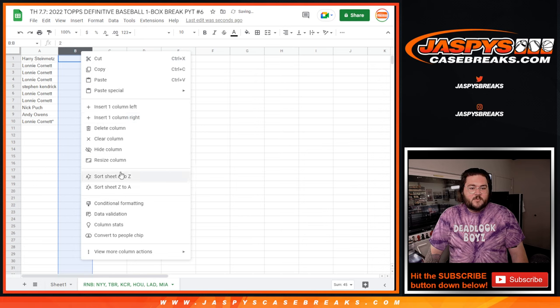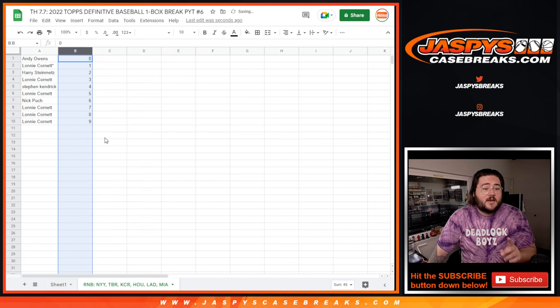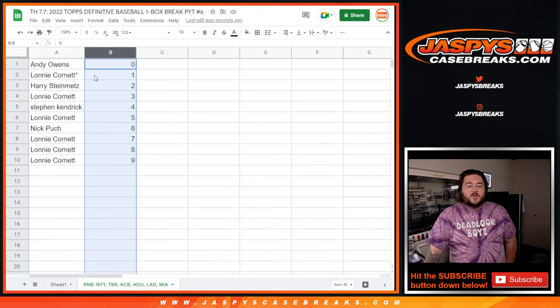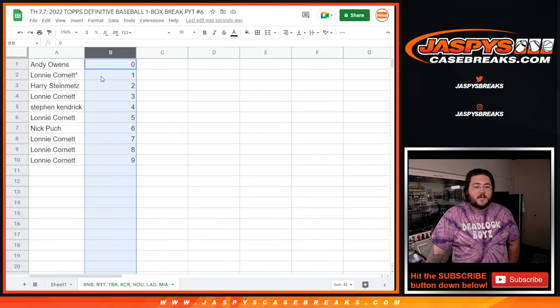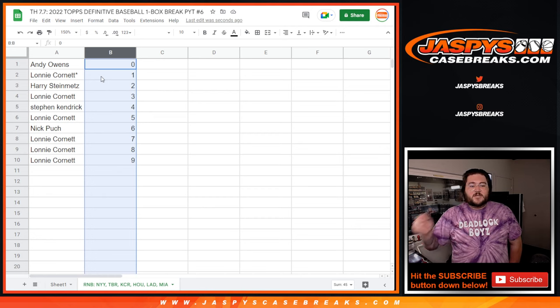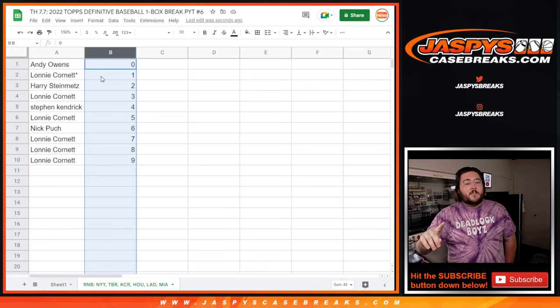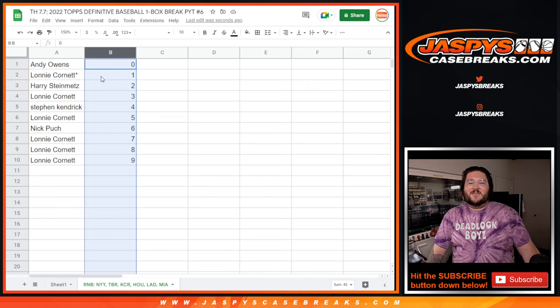So Andy grabs spot 0 — that's all of our redemptions. Lonnie with that last spot mojo ends up getting spot 1. Harry has 2. Lonnie has 3. Steven has 4. Lonnie has 5. Nick with 6. And Lonnie with 7, 8, and 9. That's the RNB. When we come back real quick, we'll get that definitive box break going. Thanks again — JoshsCaseBreaks.com. Bye-bye.